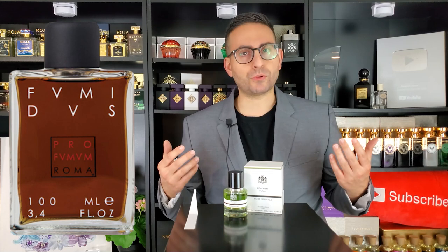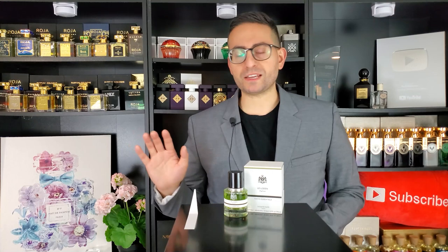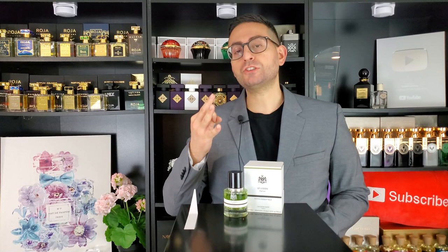When it comes to vetiver-based fragrances, you have some on the clean side, like Mugler Cologne by Thierry Mugler, and then really dark vetiver fragrances like Fumidus by Profumum Roma. There's also Sycamore by Chanel and Ancre Noir by Lalique. Here we have arguably one of the best vetiver fragrances on the market. This fragrance actually has three types of vetiver: Haitian vetiver, bourbon vetiver, and Java vetiver oil, giving you a very diverse olfactive profile.